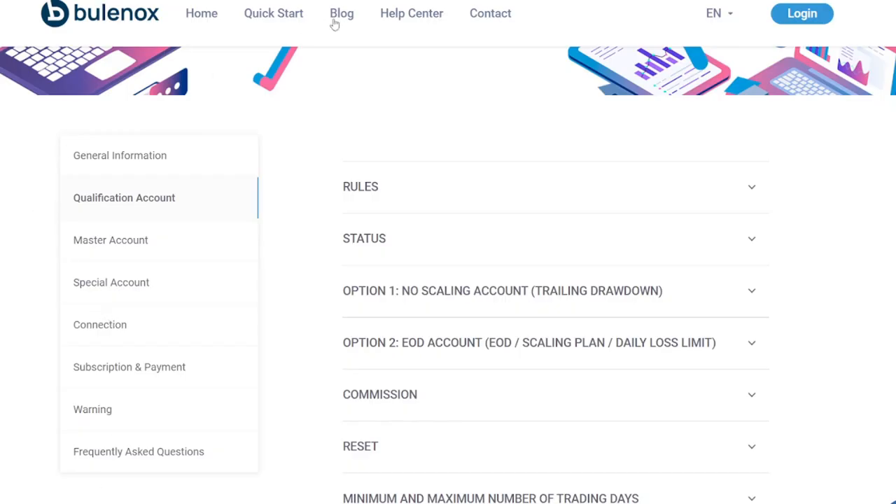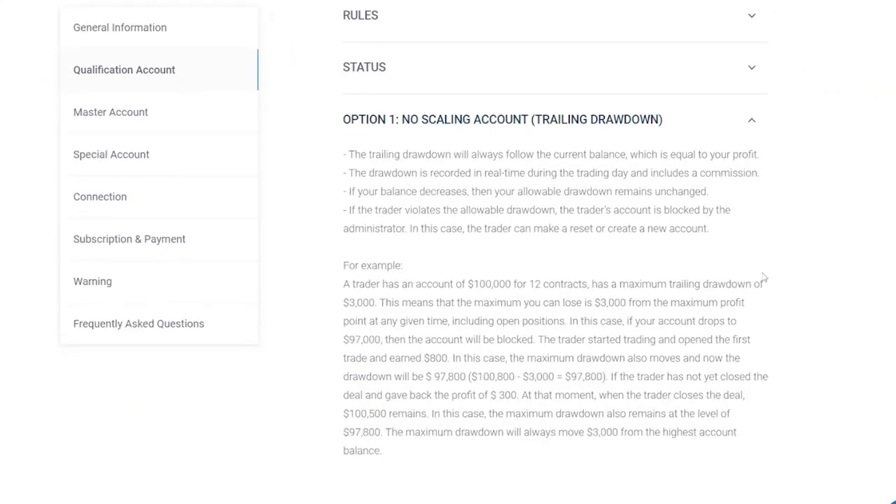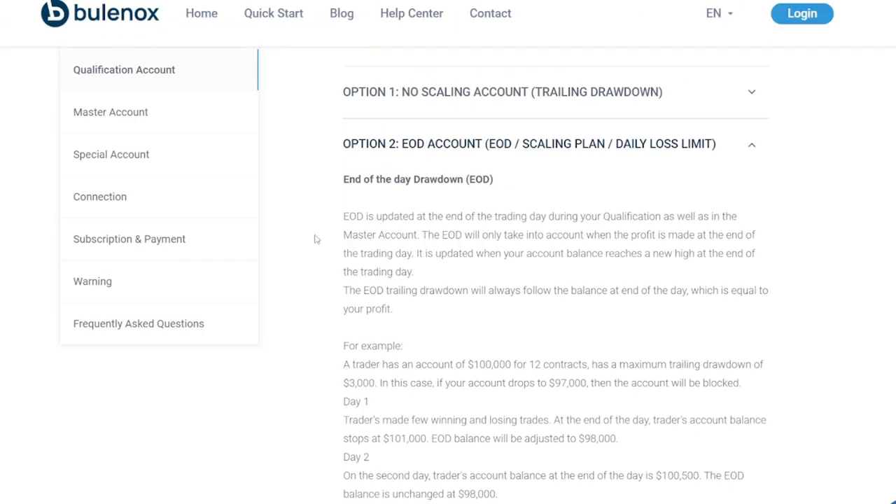Referring to the Bullinox Help Center for a better explanation: for option one, the trailing drawdown will always follow the current balance, which is equal to your profit. The drawdown is recorded in real time during the trading day and includes commission. For option two, the end-of-day drawdown is updated at the end of the trading day — both during qualification and in the master account. The end-of-day drawdown only takes profit into account at the end of the trading day, and it is updated when your account balance reaches a new high at end of day.